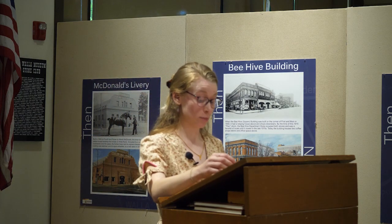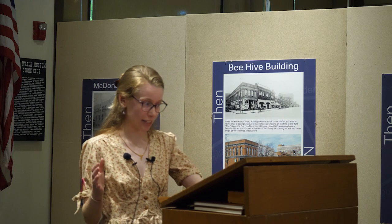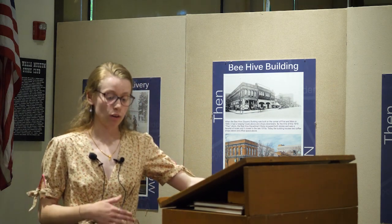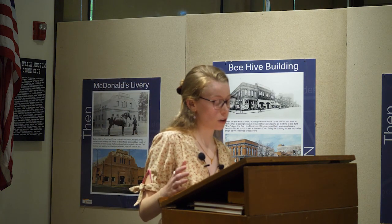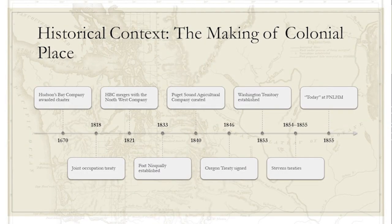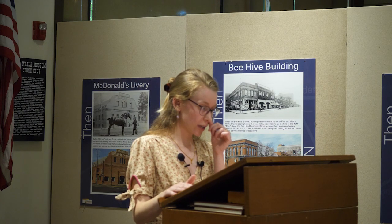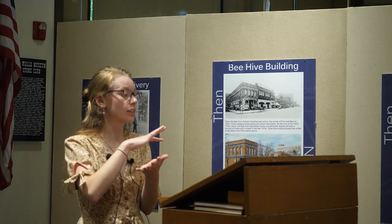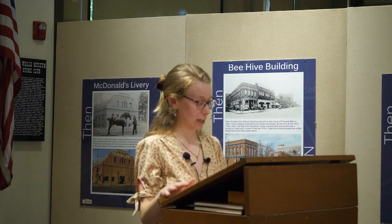As a living history interpreter, it's my task to make the modern museum, where those buildings are now, into a historic place for myself and for my visitors. That's what living history does for me — it makes places historic. So here's what we're going to talk about today. We've got two major concepts: living history and place. First, to provide some historical context about Fort Nisqually, we're going to talk about the different types of place that Fort Nisqually is — as a colonial place, as a nostalgic place, and as it is now, a historic place. As I walk through this life cycle, we'll layer on how living history interacts with those different types of place and how that affects me as a living history interpreter.